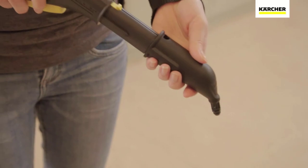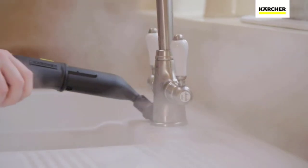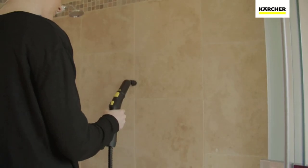The set includes a hand nozzle with microfiber cover, easy fix floor nozzle with 220-inch extension tubes, 13.6 microfiber cloth, small round nylon brush, spotlight nozzle, and a descaling cartridge. Designed and made in Germany.